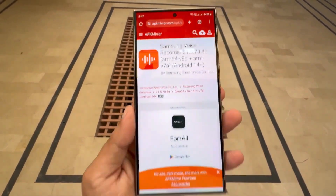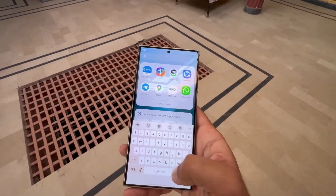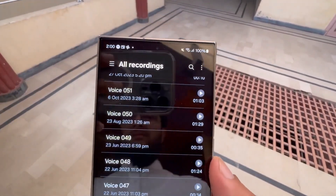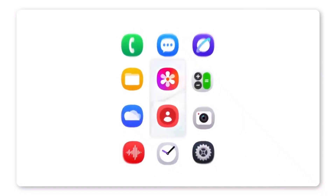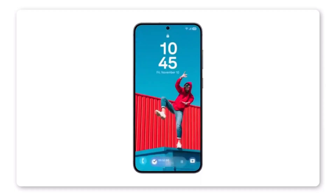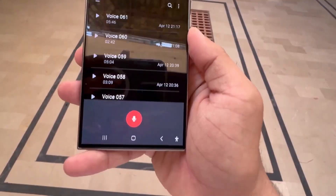We also got a sneak peek at a revamped lock screen. It includes a pill-shaped battery indicator and introduces a brand new feature called the Now Bar, located at the bottom of the screen. The Now Bar is a tool that gives you quick control over live activities or background notifications. With it, you can pause or play music, start or stop voice recordings, and manage timers, all from the lock screen.